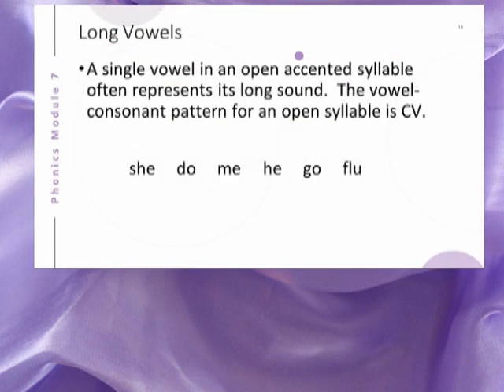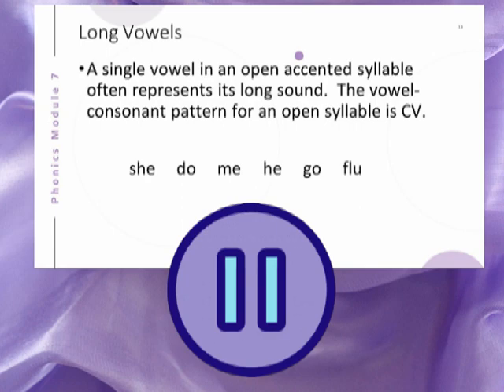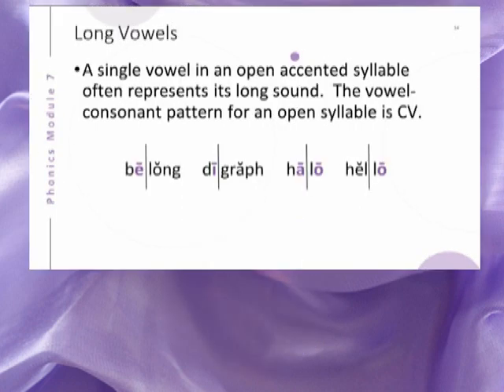Pictured are some one-syllable word examples. The CV pattern can also be in multisyllabic words. Open syllables can be the first syllable as shown in the first two examples, several syllables as shown in the third example, or the last syllable as in the fourth example.